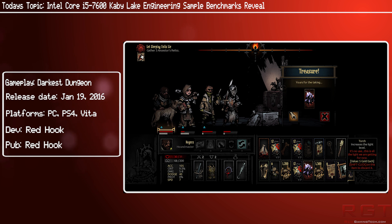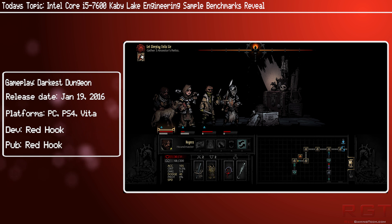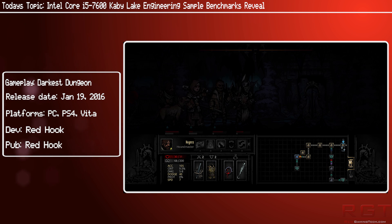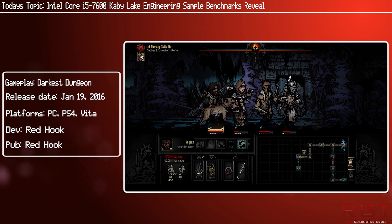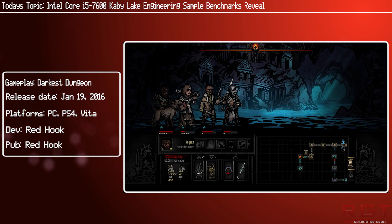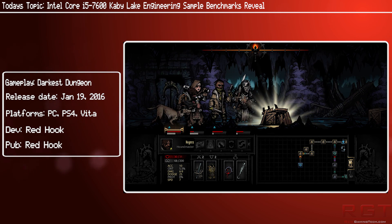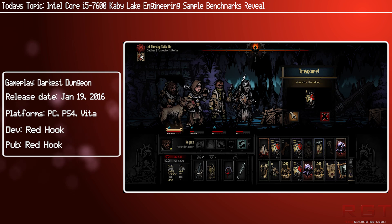With that out of the way, we have Sky Lake pitted against Kaby Lake, thanks to the guys over at XPreview. There are two parts to these benchmarks: the first is a comparison between the 7600K and 6600K, while the second is the 6700K versus the 7600K.